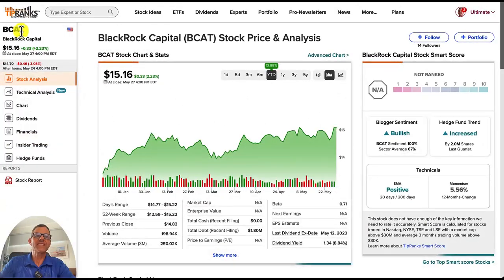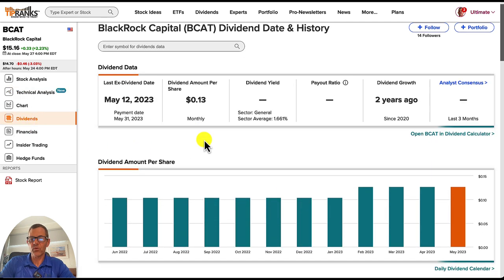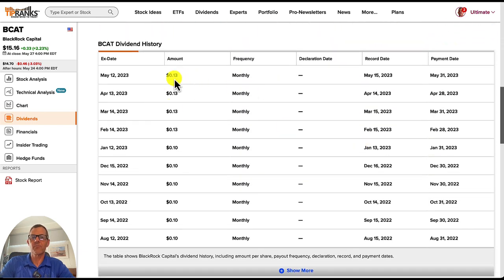Next up, we've got BCAT, which is BlackRock Capital. The current price is $15.16 per share. Year to date, it's up 12.55%. We don't have as much data on this because there are no analysts covering it, but we can check out the technical analysis tab to show you another feature of TipRanks. Here we've got a summary rated as a strong buy, buy on the oscillators, and moving averages also a strong buy. Dropping down to dividends, it's obviously paying monthly dividends — not too bad. The dividend range is coming in right at 10%, and we can see their dividend history paying monthly.